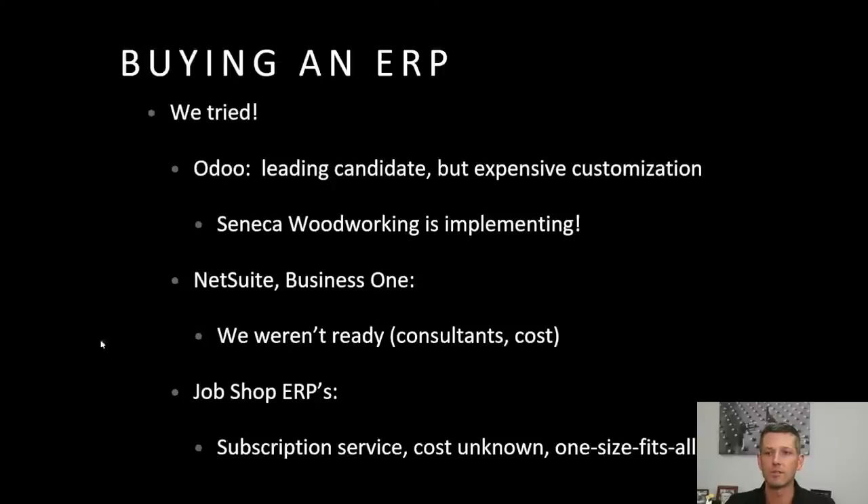There were two other options that kind of struck out in our research: NetSuite and BusinessOne — I think those are Oracle and SAP. Simply put, we weren't ready. They say these are for small businesses, but the definition of a small business includes dozens or hundreds of employees. We're still a micro business. NetSuite and BusinessOne had consultants coming in with five-figure — meaning $10,000-plus — implementation plans. They're meeting with teams of people. That's not us right now.